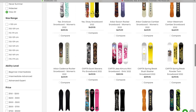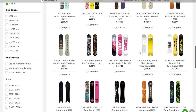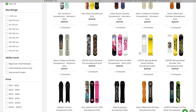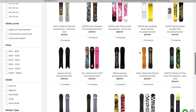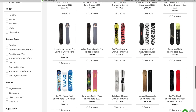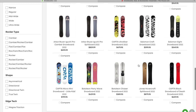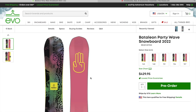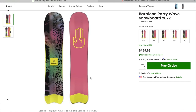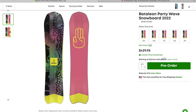The Capita Spring Break Slush Slasher — another one I absolutely love. I think the new graphic on it looks so just hilarious. It cheers me up and makes me happy. I'm hoping to maybe add that to the quiver this winter. More Battalion Boards and the Battalion Party Wave looking really sick — I love that graphic, I love that color scheme. That would look awesome with my fifth lifers, I'm just saying.